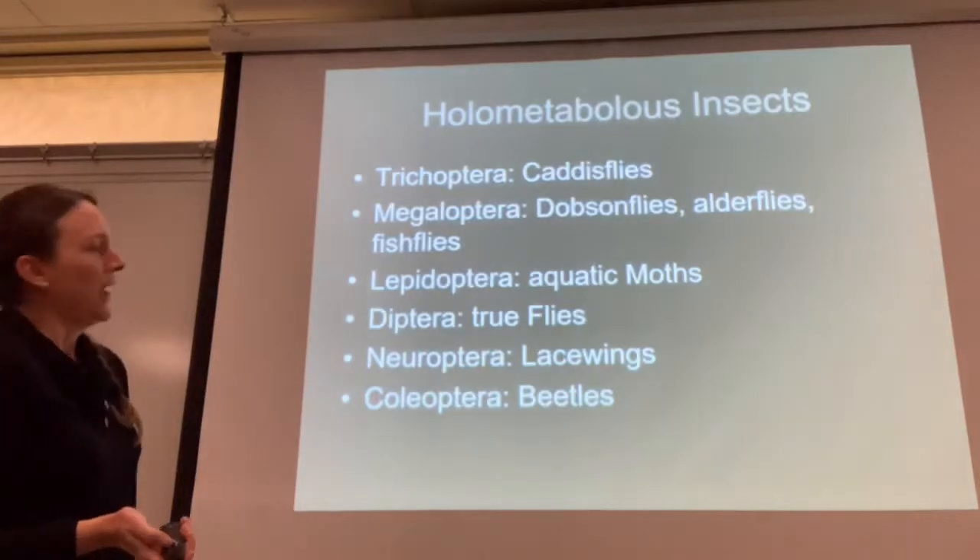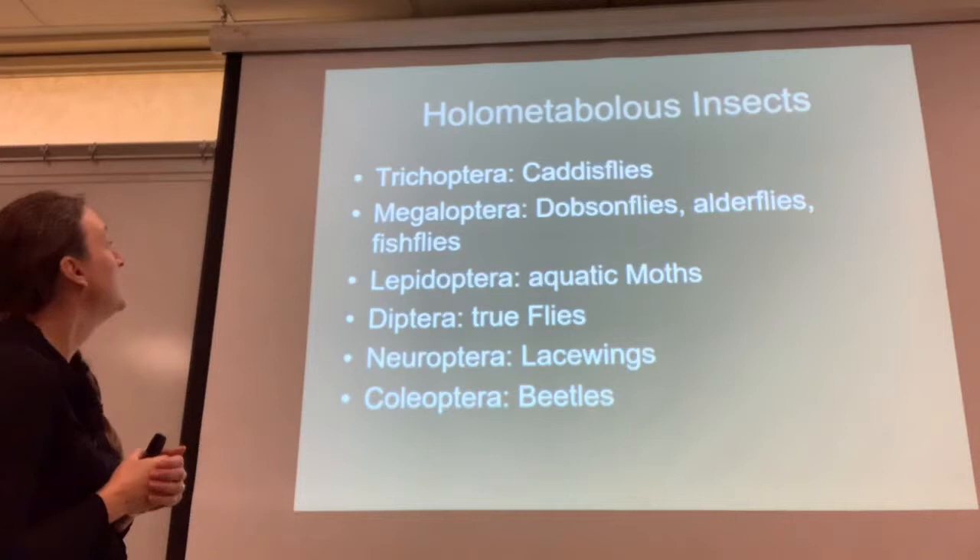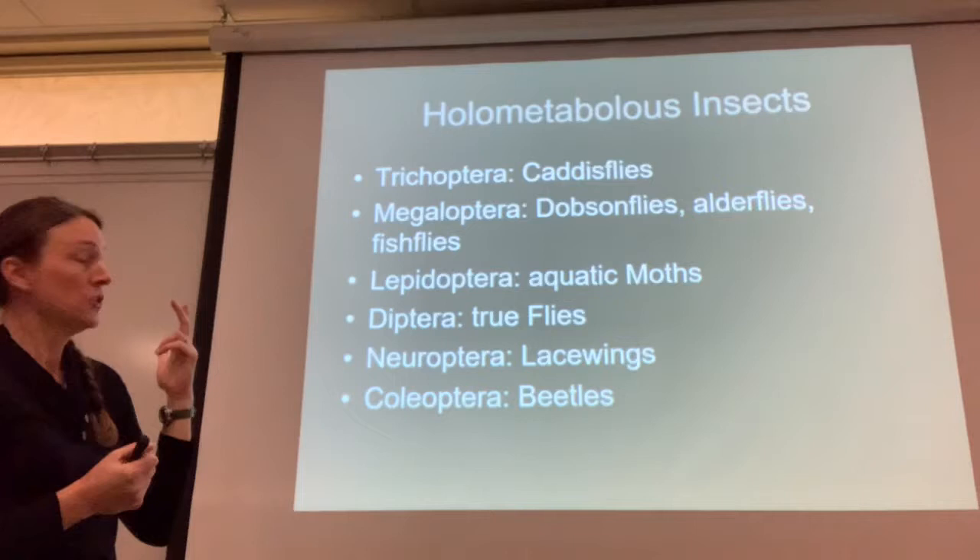We're going to move on to holometabolous insects. Take a break if you need to. We're going to talk about caddisflies, dobsonflies, aquatic moths, true flies, lacewings, and beetles.